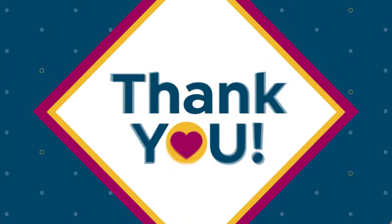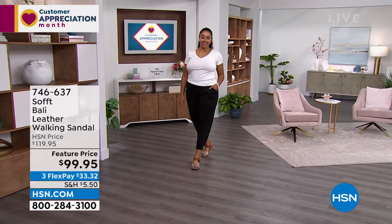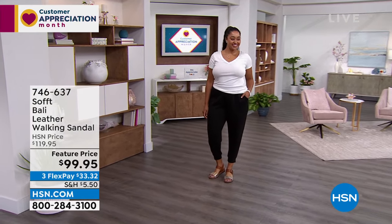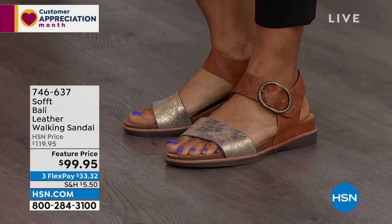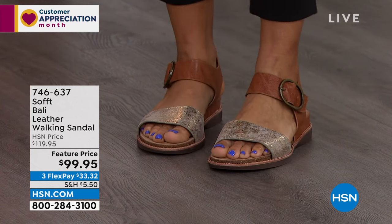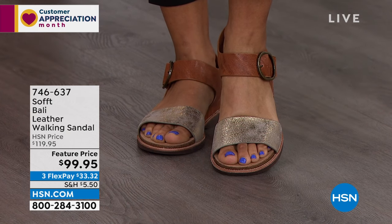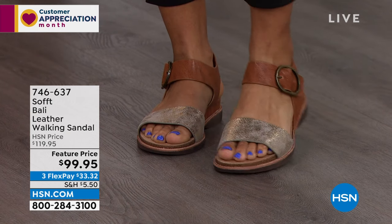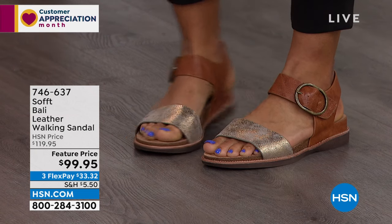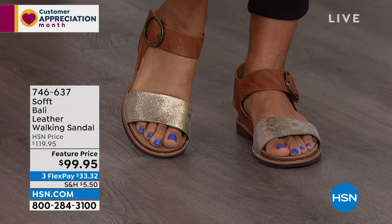For under $30 you can have the Soft difference. Coming up next is a feature price item — this is called the Belly. I slipped this on and it's a dream. It's a genuine leather walking sandal, so pretty. It has two different tones — a beautiful natural with a gilded color. These are genuine leather, feature priced at $20 off.